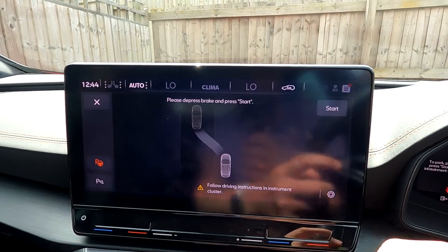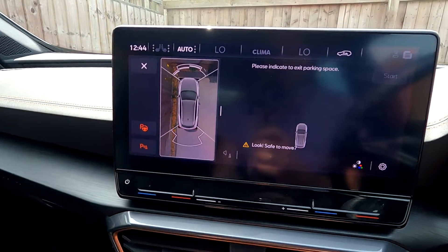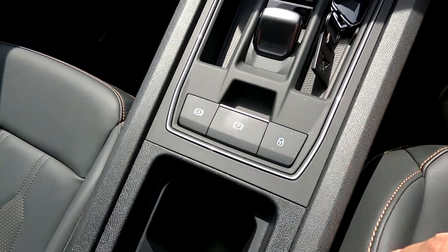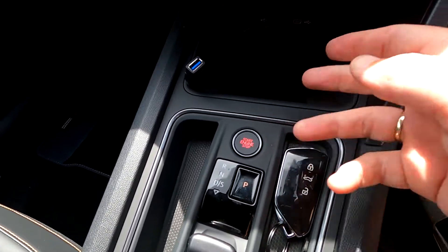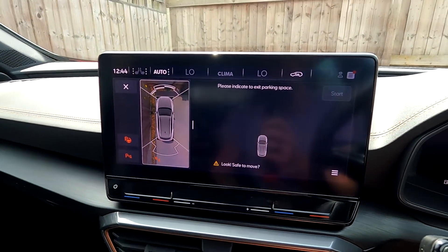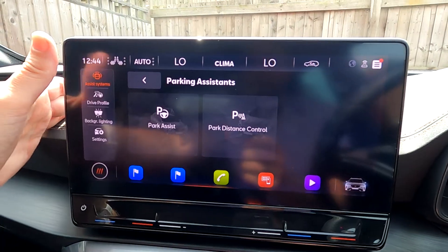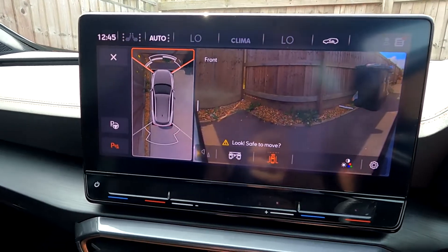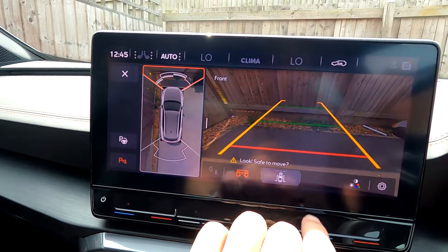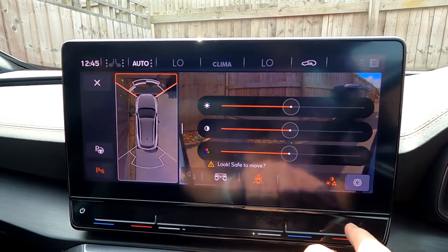If you click here you can bring up the camera view, which is a bit annoying because there's no dedicated camera button. The only other way to get it up is to engage reverse and then it appears on the digital dash. Coming out of that, parking distance control lets you bring up different camera views available with this trim, plus brightness and various settings.